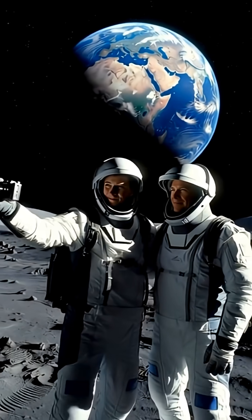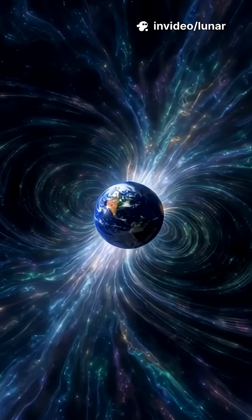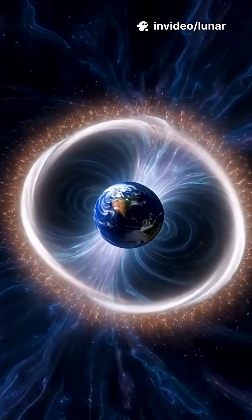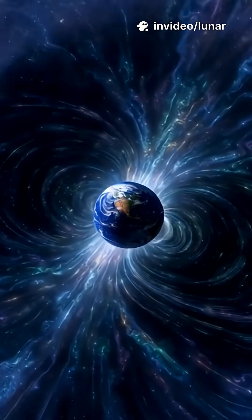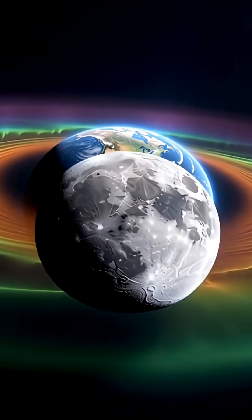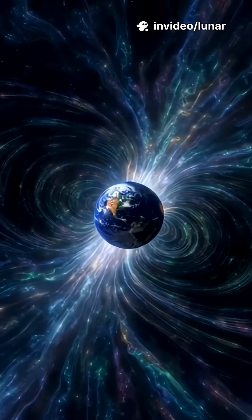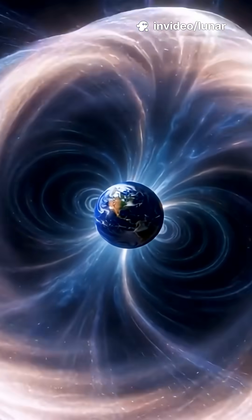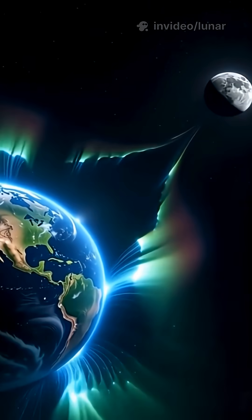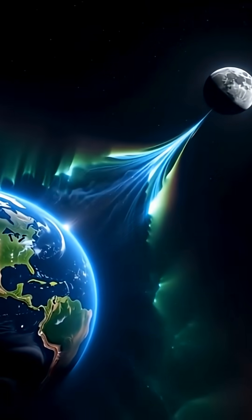The answer appears to lie not on the Moon, but on Earth. As our planet rotates, it drags a long magnetic tail behind it, stretching hundreds of thousands of kilometers into space. For several days each month, the Moon passes directly through this invisible structure. Inside Earth's magnetotail, something remarkable happens: oxygen atoms from our upper atmosphere are carried outward, and some of them reach the Moon.